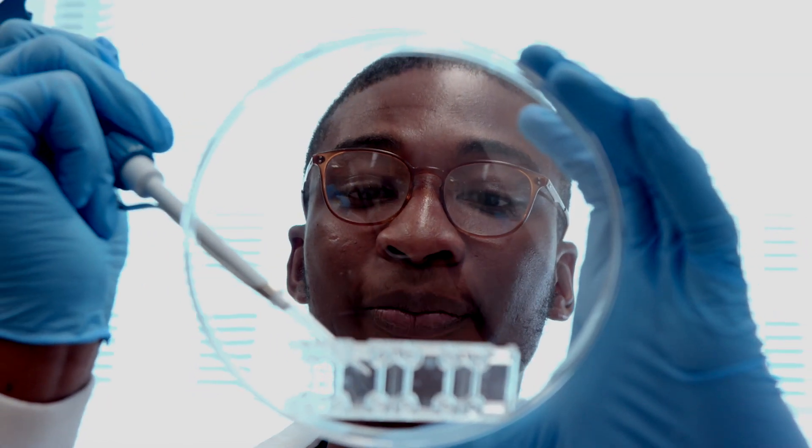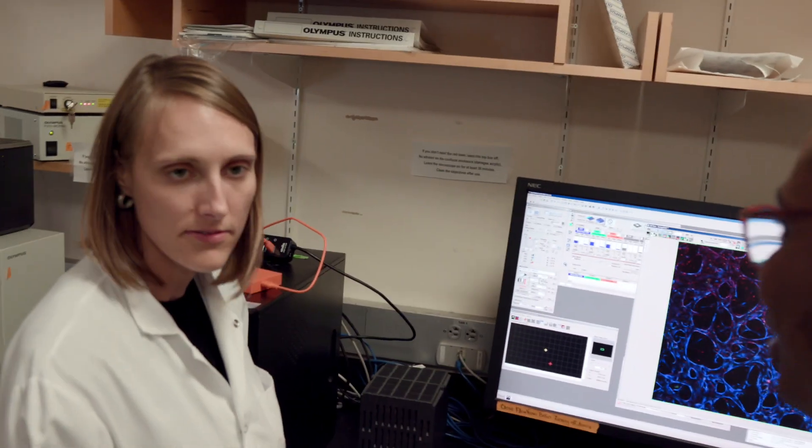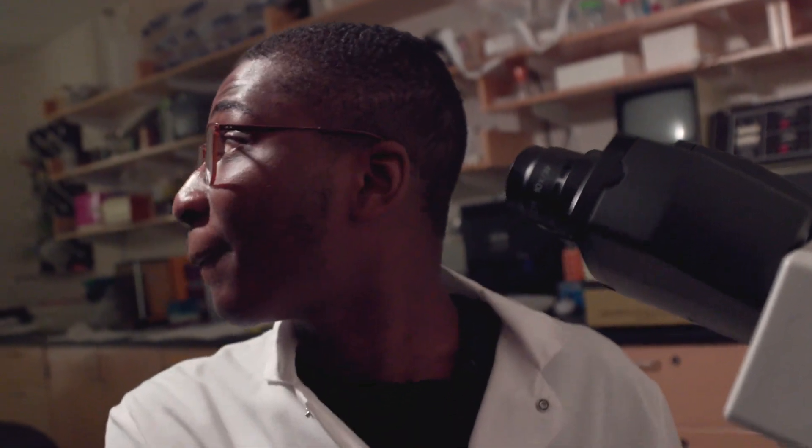Coming here to MIT, I've been able to develop models in 3D systems — creating something that mimics the physiological system in vitro. This reduces the need for animal sacrifices to test drugs and study disease progression, and would also increase the efficiency of translation into clinical trials.